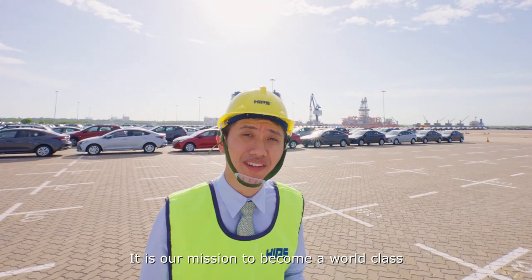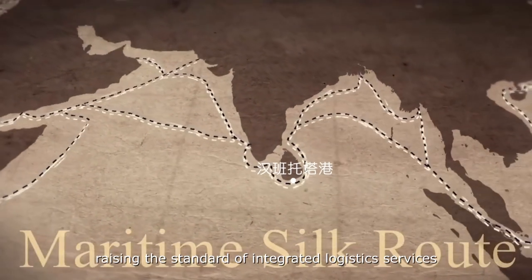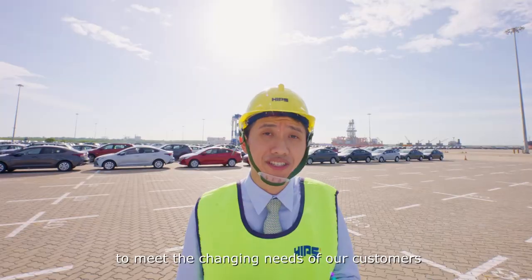It is our mission to become a world-class seaport with global connectivity, raising the standard of integrated logistics services, providing the best in-class solutions to meet the challenging needs of our customers.